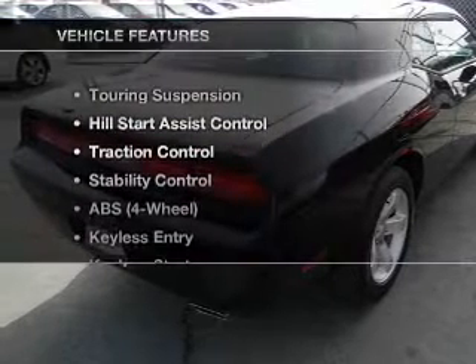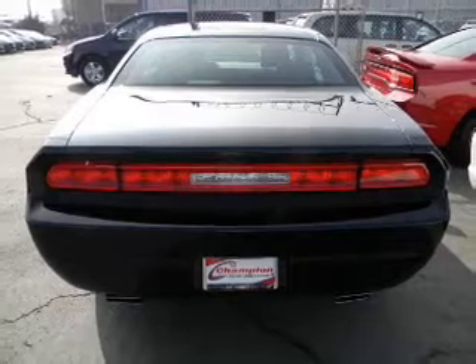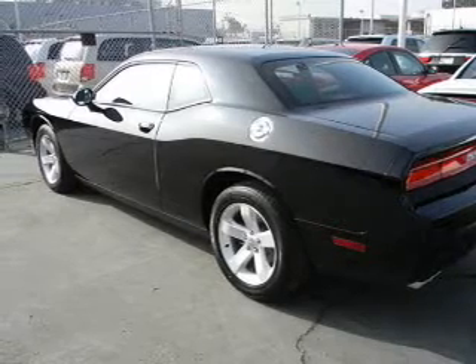And with these notable features, you won't want to miss out on the opportunity to own this amazing ride. Keyless entry, power door locks, power windows, cruise control, and AM/FM stereo. Power steering, air conditioning.